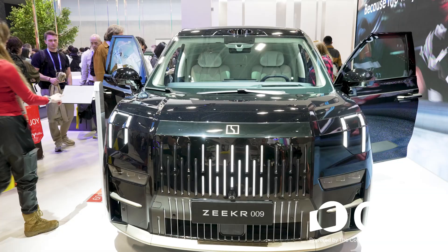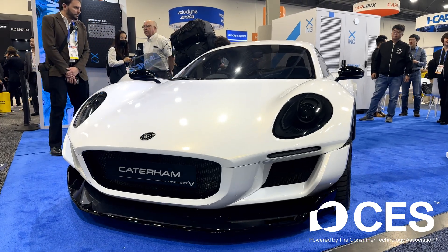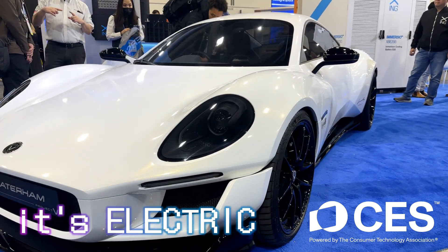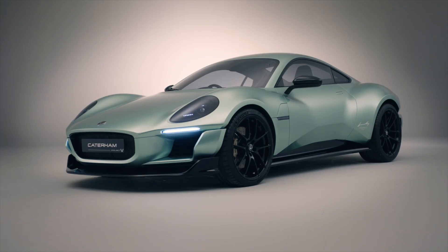While nearly all of the Western automakers backed out of CES 2026, there are always a few gems to discover, like this sexy sports car that just happens to be electric. Two things I learned: it is very close to becoming a real production car. This is way beyond just a concept.